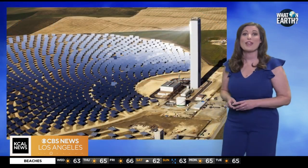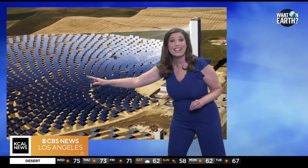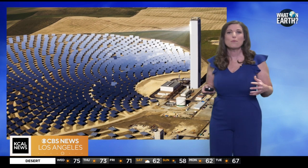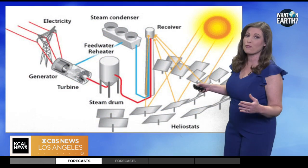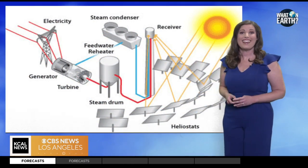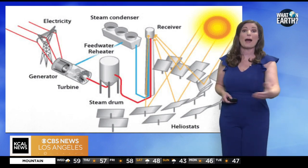Another method, known as concentrating solar power, uses mirrors or lenses to focus sunlight onto a receiver, heating a fluid to produce steam, which drives turbines to generate electricity. These solar farms can provide consistent power even when the sun isn't shining, thanks to advanced storage technologies like molten salt or battery systems.